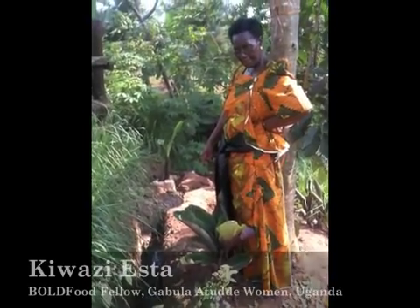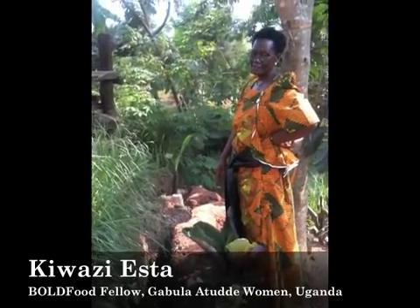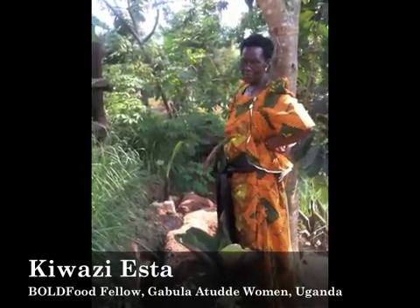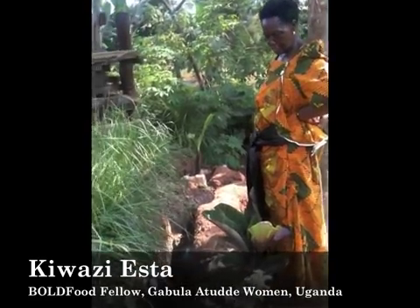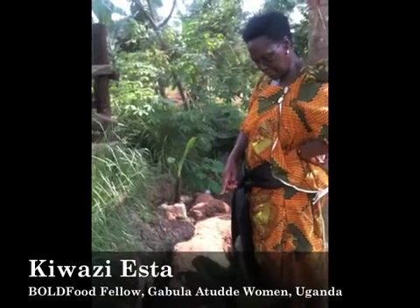It's just like a human — it eats, and then it digests, and then it excretes. What it excretes, we call it bioslurry.